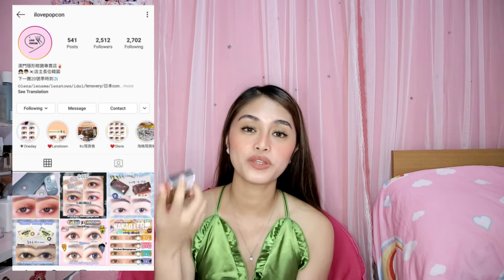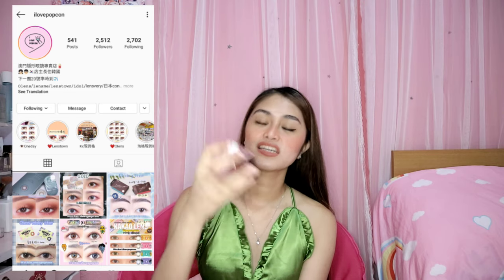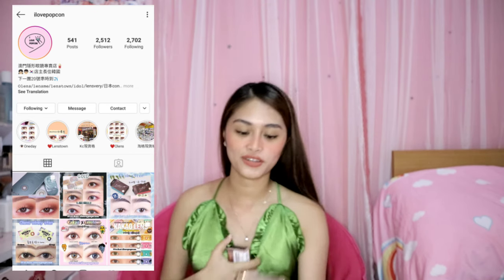I'd also like to thank I Love Popcon, an online shop here in Macau where I bought my contact lenses. I got the Spanish contact lens in real brown. Thank you so much, I Love Popcon! Guys, I hope I was able to help. I know it's a small thing, but I hope I was able to support my friends who are online sellers — they're so hardworking. Thank you so much for watching! Please comment below what content you'd like me to make next, or PM me on Facebook or Instagram — links will be down below. Bye!